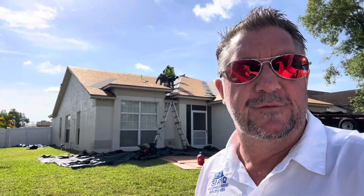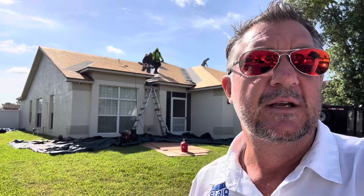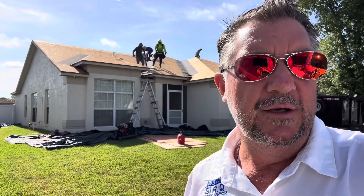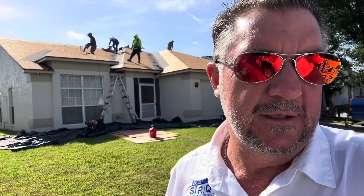Good morning, Bill Ball here in Tampa, Florida. You can see all the activity here behind me. We're tearing off this roof and putting a brand new one on. Let me show you a little bit about what's happening here. We're real close to the Tampa airport and this is a very active job site.